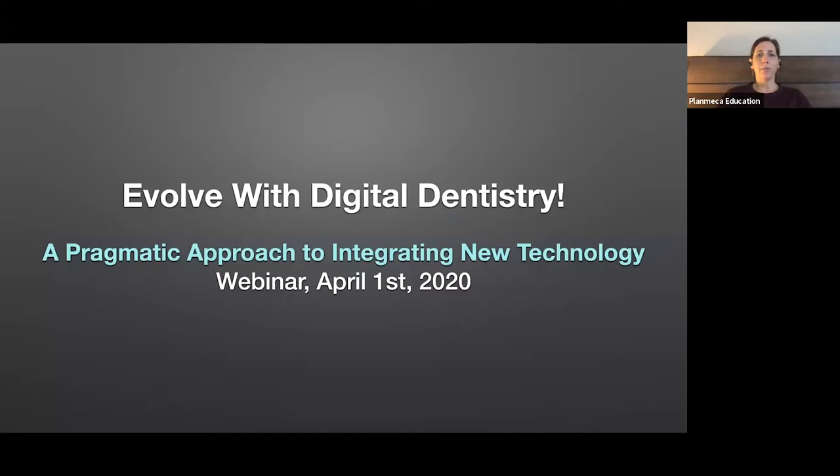Please note that all attendees will be muted by our host. If you are experiencing any technical issues, please submit your issues via the chat function. If you have questions for Dr. Stevens, please submit them via the Q&A function, and we will answer questions at the end of the presentation. We anticipate the presentation portion to take approximately 50 minutes, and we are recording the webinar, and it will be available on our registration page.